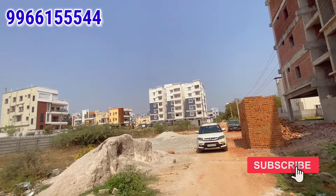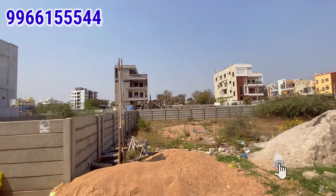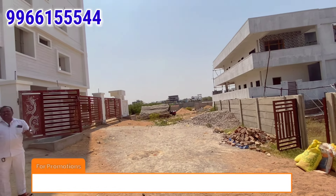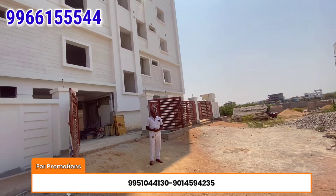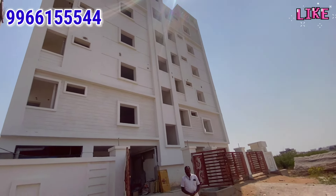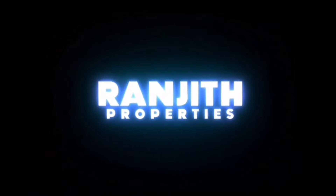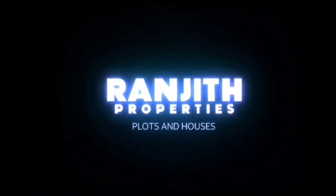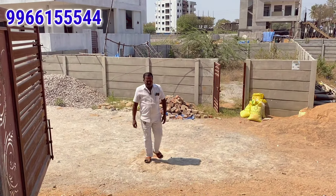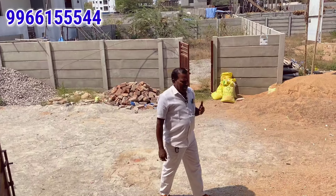We are doing this video for you. We are presenting this property. With this price, you can appreciate it. Friends, we are featuring this apartment — it is located near the Highthnagar area, with a few dishes from Vijayawada Highway.